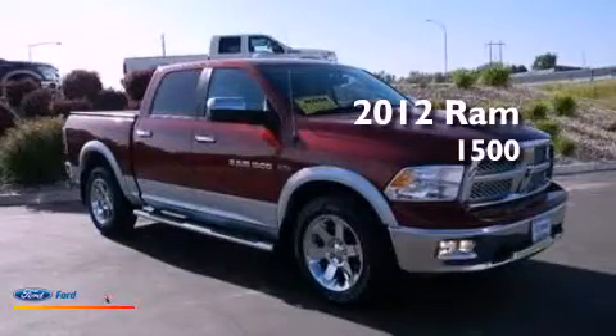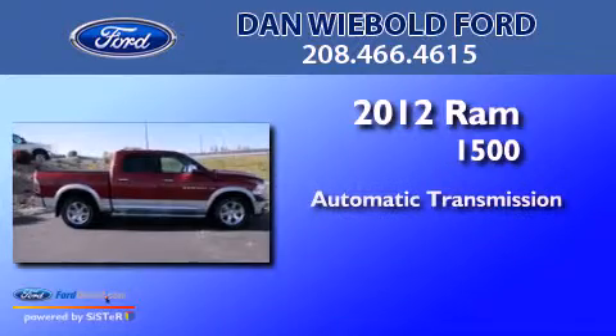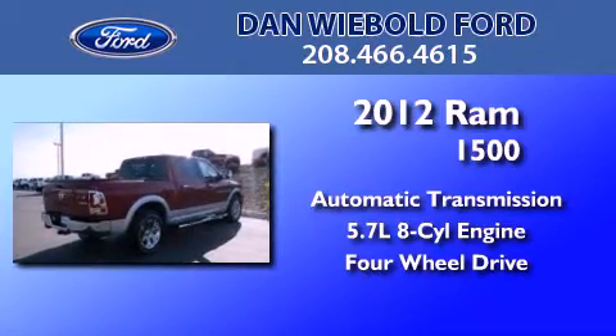This is a 2012 Ram 1500. This truck has an automatic transmission, a 5.7 liter V8, and the added safety and control of four-wheel drive.